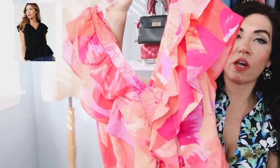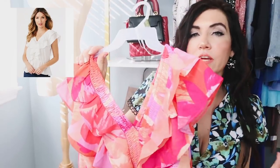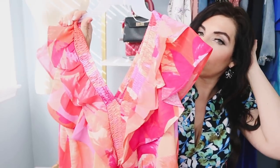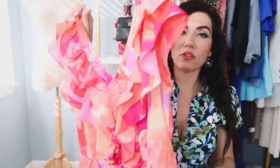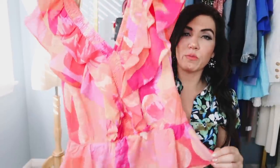I just think this is the cutest little spring and summer top. You can pair it with your slacks and a blazer for work, wear it with your jeans — skinny jeans or flared — for like a fun little weekend or night out look. Do your skirts, your shorts. So I just think this is such a fun piece to style.